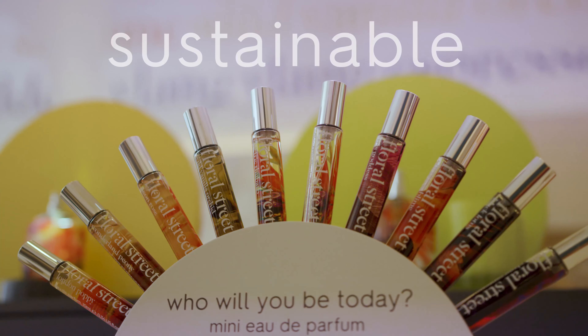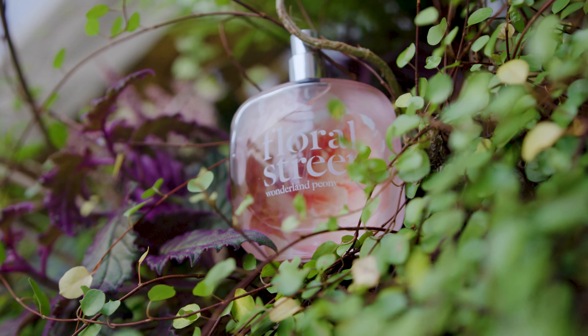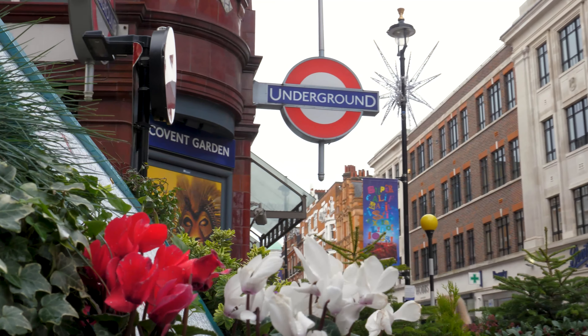Welcome to Floral Street. I'm Roshni, and I'm Kate, and this is our Covent Garden flagship store. We are a modern British fragrance brand with a collection of vegan, sustainable and unforgettable fragrances, powered by flowers and inspired by London.